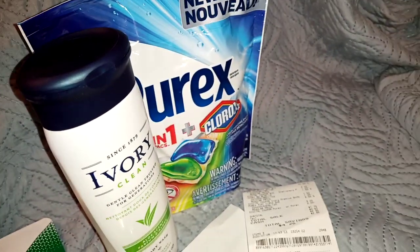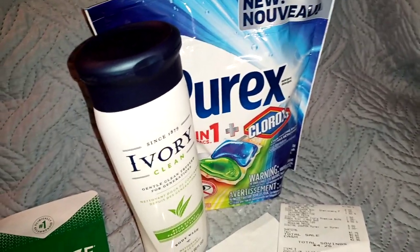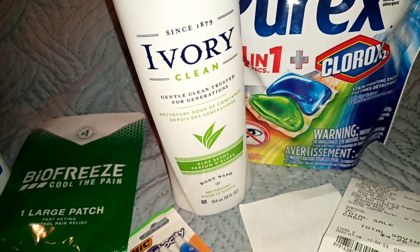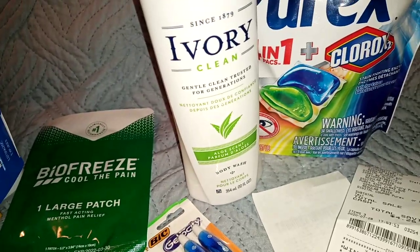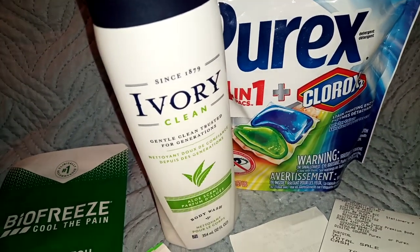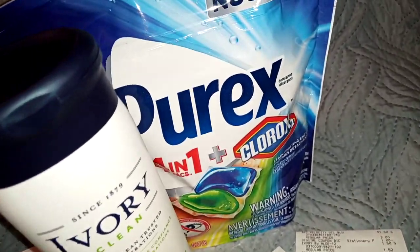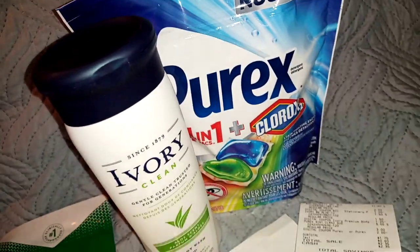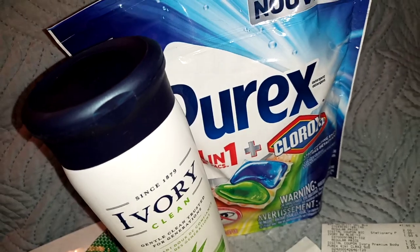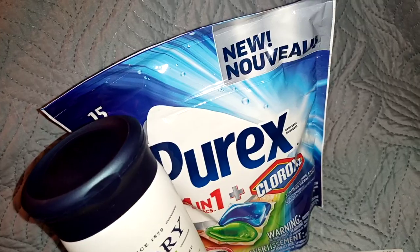We're going to recap some glitches so everybody keeps those fresh in their mind. Our newest glitch: we have the Ivory Clean at $1.25 — that's supposed to be on the bigger bottle, but it's attaching to the 12 fluid ounce. In some cases making it free depending on where you're at, and in my case making it $0.25. We also have a $2 off coupon for the Purex, which is $3, leaving you with a dollar out of pocket.